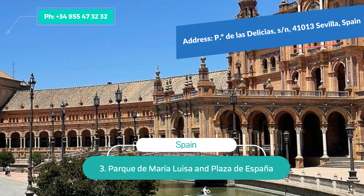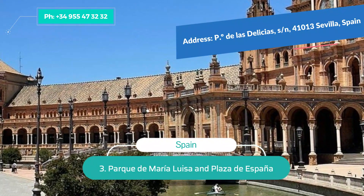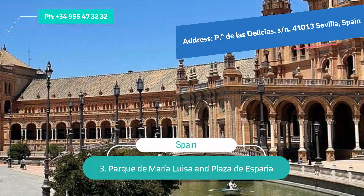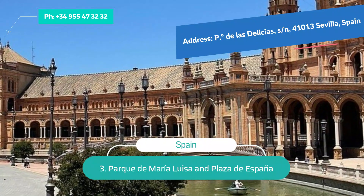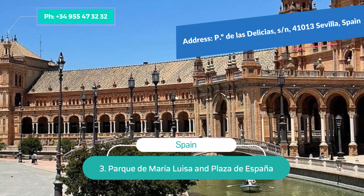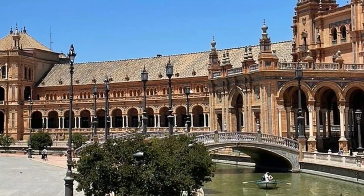Number 3: Parque de Maria Luisa and Plaza de España. Located in Maria Luisa Park, Plaza de España captivates visitors with its size and grandeur. This huge 50,000 square-meter square is surrounded by railed balconies of neo-Moorish buildings that curve around following the shape of the canal running through the square. A monumental fountain adorns the center, and a quiet canal is crossed by four footbridges.